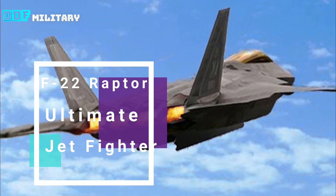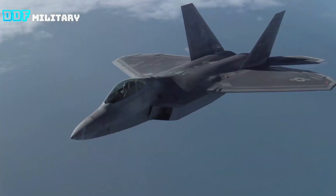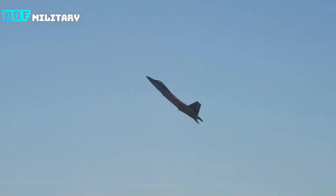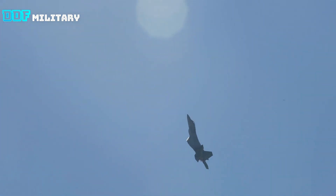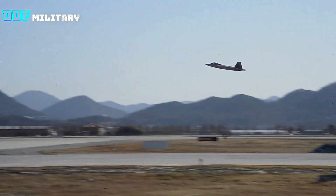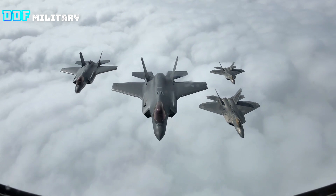America's F-22 Raptor is the ultimate jet fighter. Fighter jets are some of the most advanced military aircraft in the world, and they've come a long way since the days of World War I and World War II. We now have fifth-generation fighters operating in various air arms across the world, and of course the F-35 Lightning II is one of the most incredible in the world.